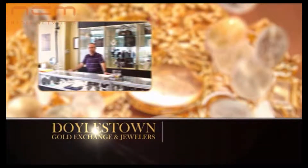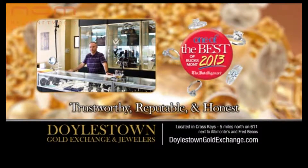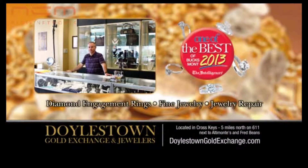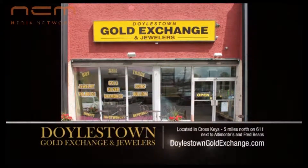At Doelstown Gold Exchange and Jewelers, we buy gold, silver, diamonds, and coins. With a graduate gemologist on staff, we also sell diamond engagement rings and fine jewelry at prices that are right for you. Learn more at DoelstownGoldExchange.com.